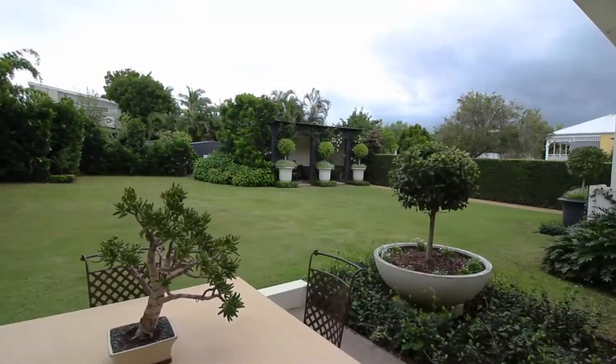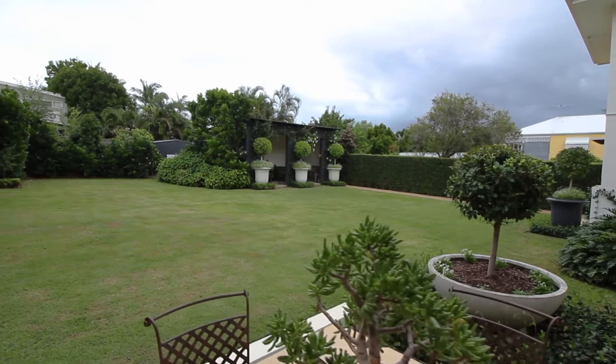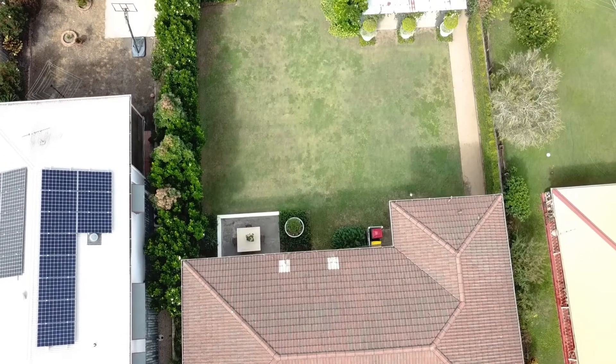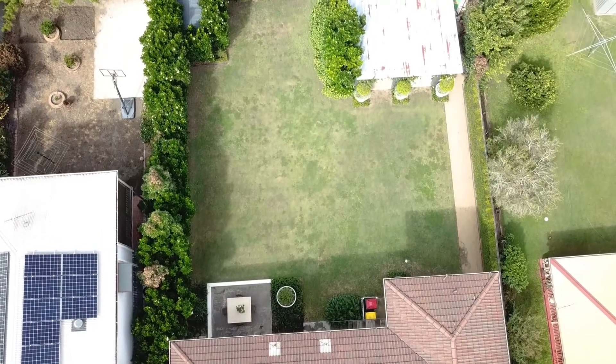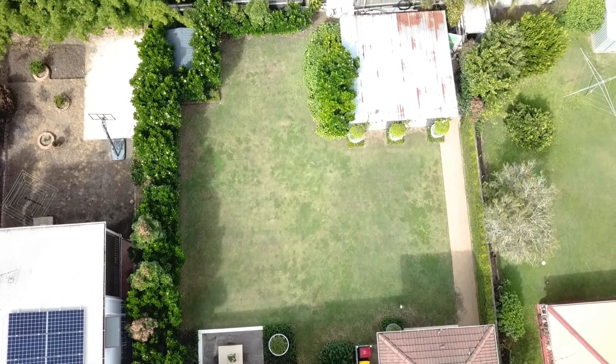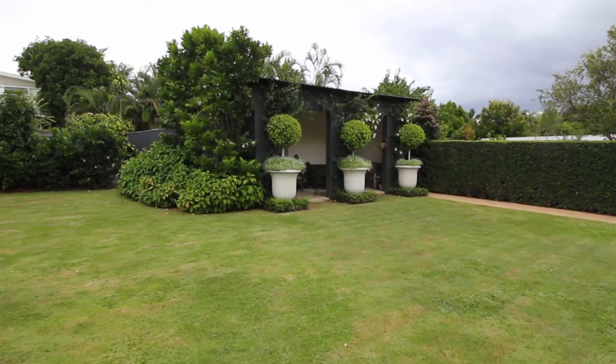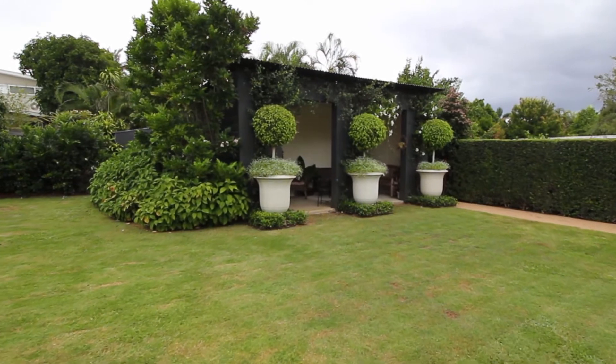The back garden is an absolute standout. We're on 809 square metres — that's two by 405 square metre lots, a double block of land. From a capital growth point of view, the intrinsic value in the land content is already locked in.